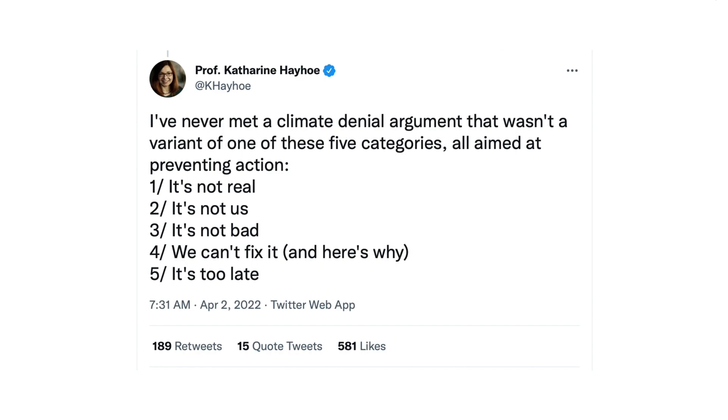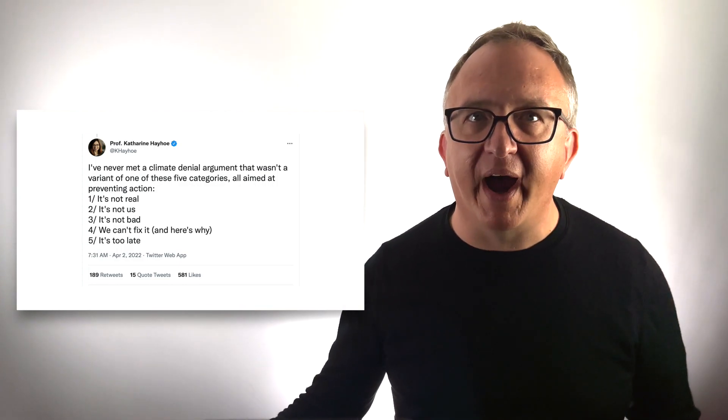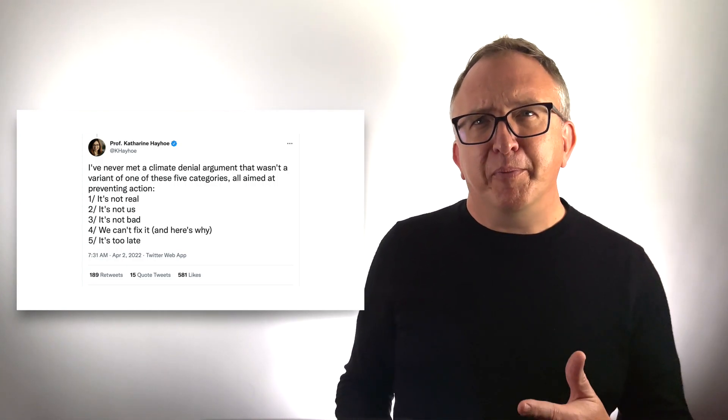As Catherine Hayhoe points out, we face five types of climate denial. The first is it's not real — classic climate denialism, and that's becoming less common. The second is it's not us — maybe the sun is causing warming, for example. The third: it's not bad — hey, warmer winters in North Dakota would be great. The fourth: we can't fix it and here's why. For example, the Jevons Paradox says that energy efficiency backfires because people will just use more energy because it's cheaper. Or renewable energy isn't feasible because it's too expensive and uses too many rare earth elements. Or electric vehicles are a bad idea because they pollute more than internal combustion engine vehicles do. Now, none of these arguments are true, but they are common. And finally, the fifth form of denialism: it's too late.